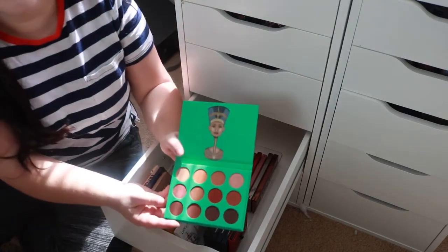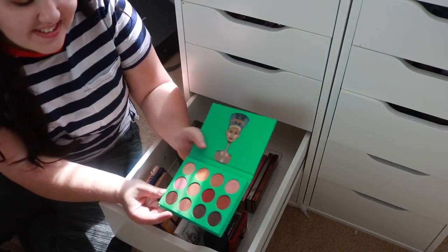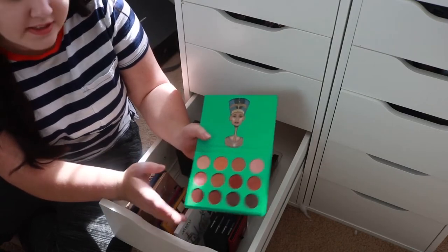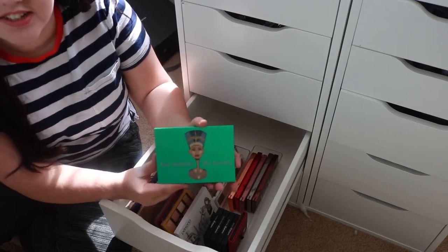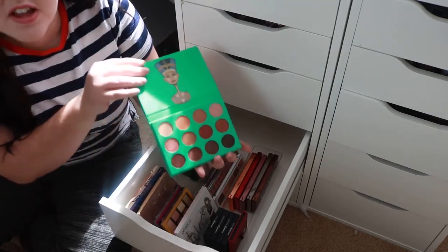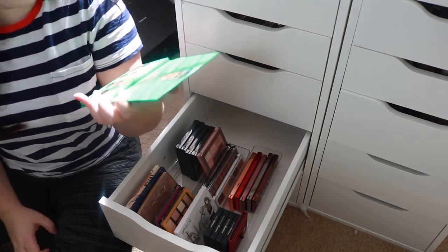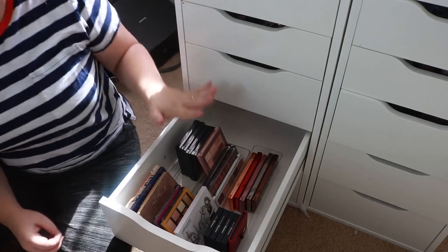I'm gonna get rid of this Juvia's Place palette. Honestly, I was not obsessed with the formula like everyone talks about how amazing it is — I just was not wowed. I really like the packaging, it's really pretty, and I like the colors and the concept, but the formula just wasn't doing it for me and I just don't reach for it.